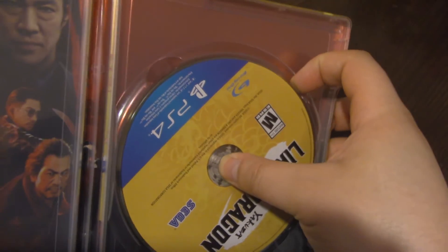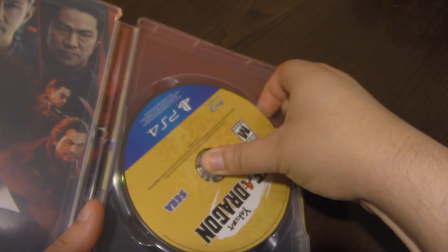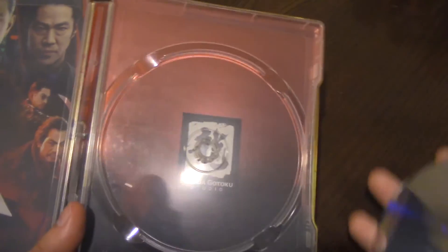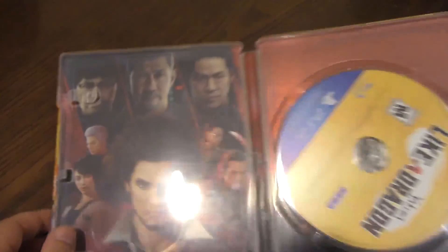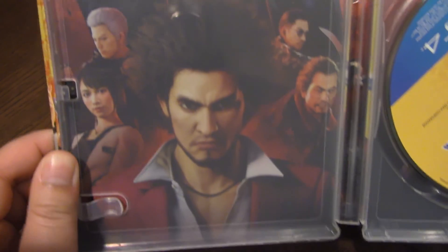I do believe it's from the Japanese version of this game, although don't quote me on that. Looking at the back of the disc, it's very hard to try to take this disc out — there's no give when trying to push that down. It is just the Ryuga Gotoku Studio logo. I really like the artwork; I really wish it was reversible in some way or another.